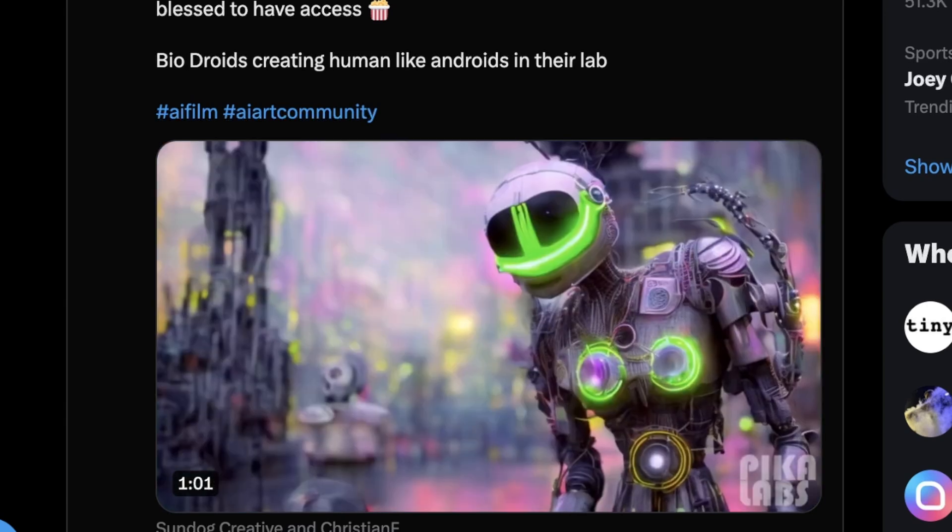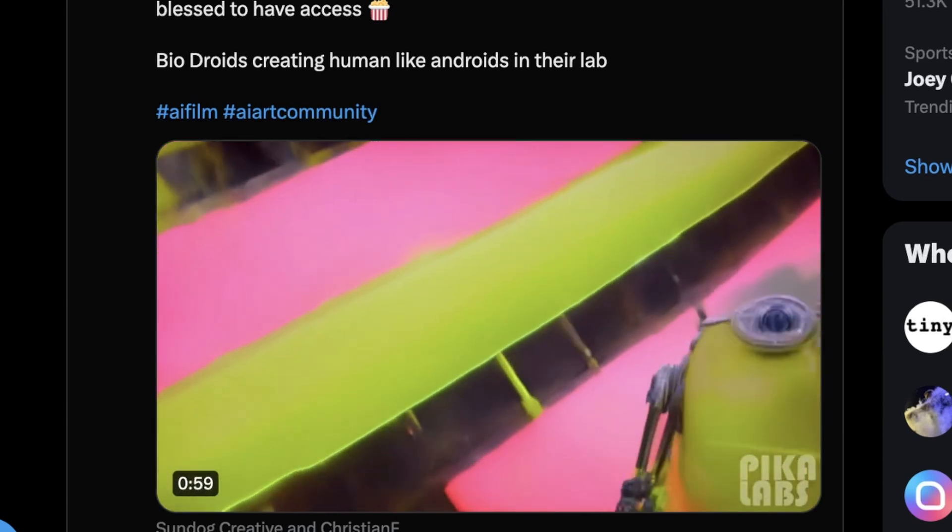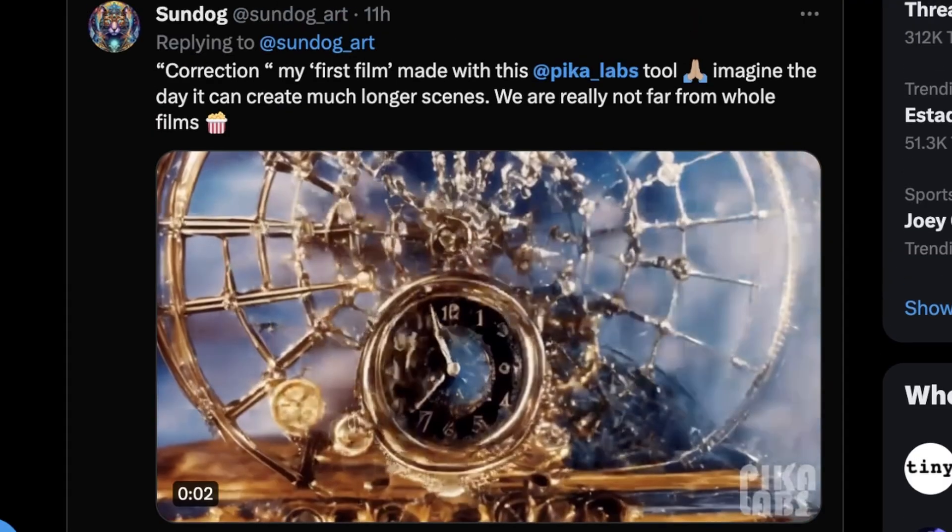I've messed around with RunwayML Gen 2 before, and to get motion to look this good and to have camera movement that's this easy to dictate is not easy and takes dozens of tries to get right. And this model appears to nail it pretty quickly. This video is from a creator on Twitter called Sundog.